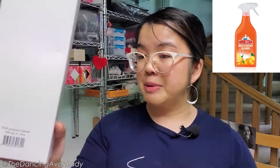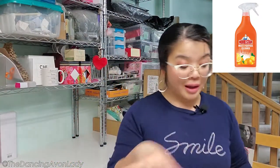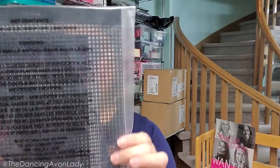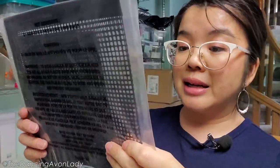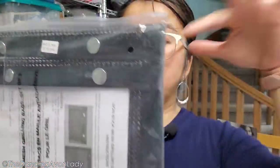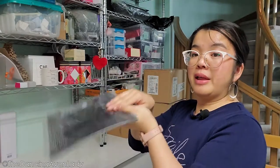We have the multi-purpose cleaner from Homestar — I've been using this on my quartz countertops and I really really like it. Then I got the non-stick mesh grilling basket set. You can actually put this on your barbecue — it has these enclosures where you put food directly in and then just put it onto the barbecue and flip it to grill both sides. I'm excited to see how these work out.